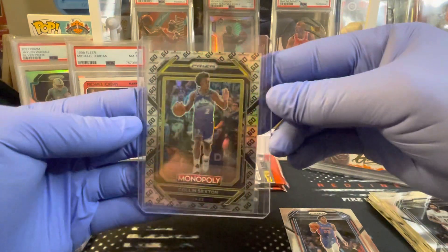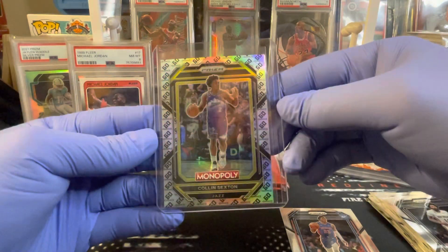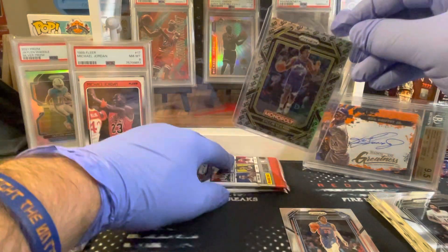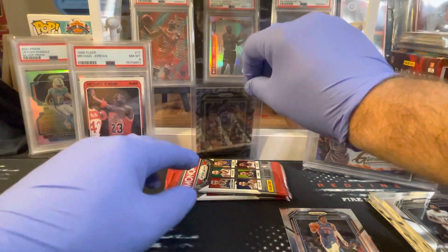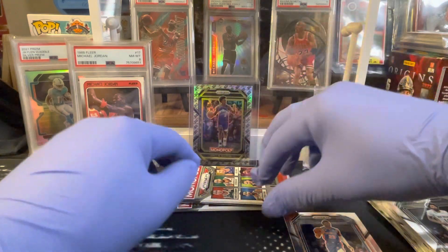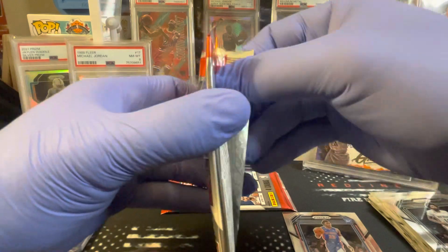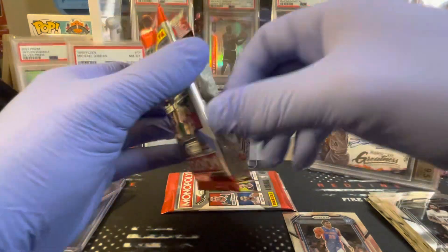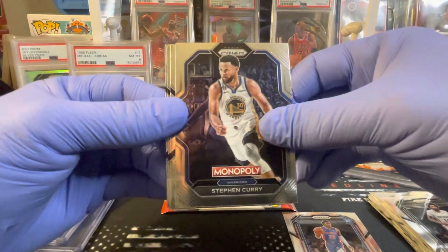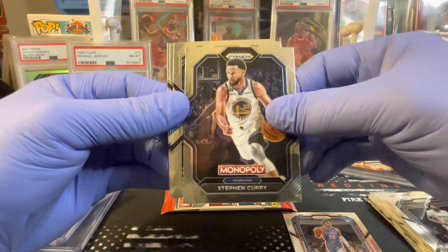All right, so we got some color. I have opened several of these boxes where there's no color at all. That corner is again kind of dinged up a little bit. Got Steph Curry on the Prism Star — or Prism Power, whatever it's called.